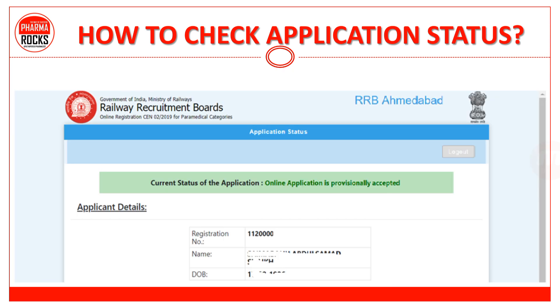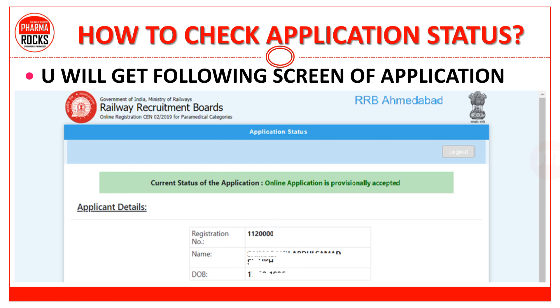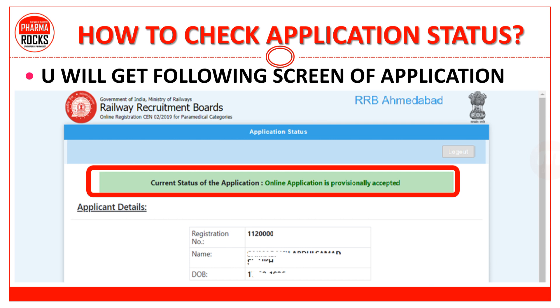जैसे ही आप login करते हो, you will get the following screen of application. यहाँ पर लिखा है: current status of application — online application is provisionally accepted. मतलब कि आपने जो भी apply किया था, वो application accept हो चुकी है। नीचे आपकी registration number, name, और DOB देखी हुई होगी — privacy के लिए हमने यहाँ वो details hide की हुई हैं। आपको आपकी application details नीचे मिल जाएगी.